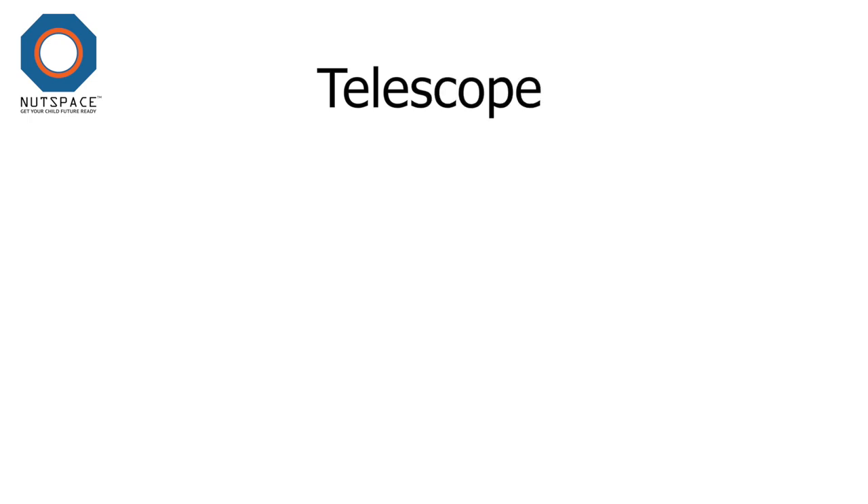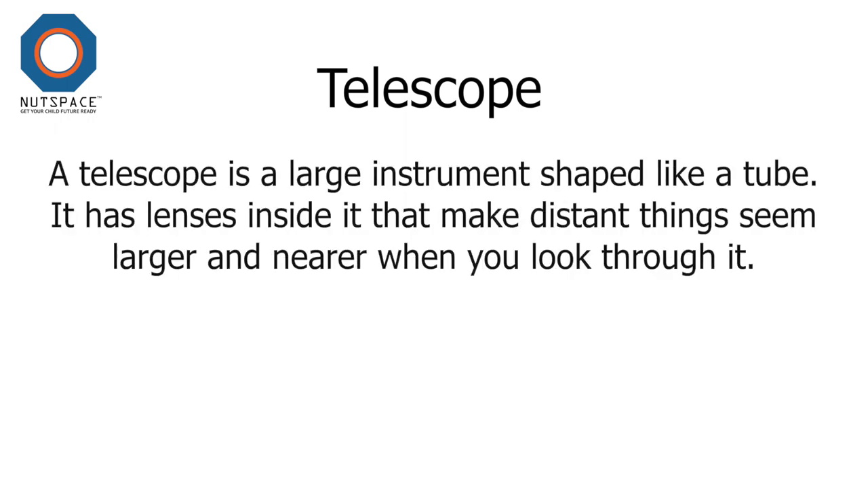Telescope. A telescope is a large instrument shaped like a tube. It has lenses inside it that can make distant things seem larger and nearer when you look through it.